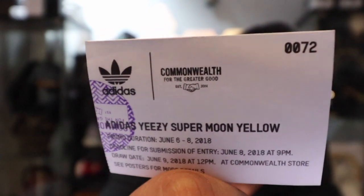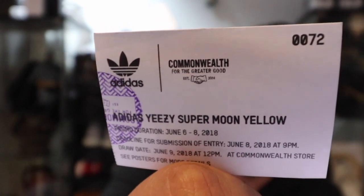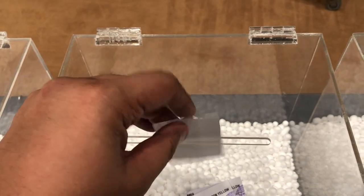This, ladies and gentlemen, is the losing ticket I have for the raffle of the Yeezy Supermoon Yellow 500 from Commonwealth. Unfortunately, I didn't get picked — I watched the live stream of the picking of the winners earlier, so sadness.